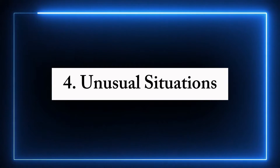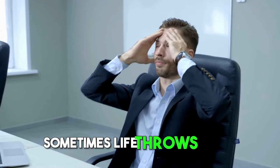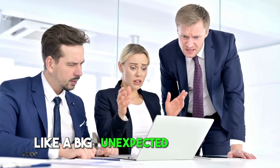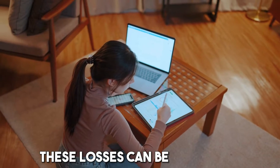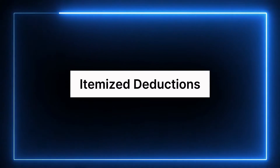Fourth, unusual situations — sometimes life throws you a curveball, like a big unexpected loss from theft or disaster that insurance didn't fully cover. These losses can be deductible.